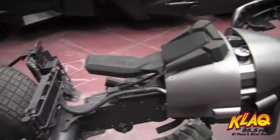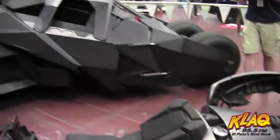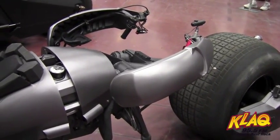Sure. This is the Bat Pod. Batman uses this to get around town — it's more agile. And the Tumbler — it has three sets of guns. It has a rocket launcher, grappling gun, and 50 calibers.